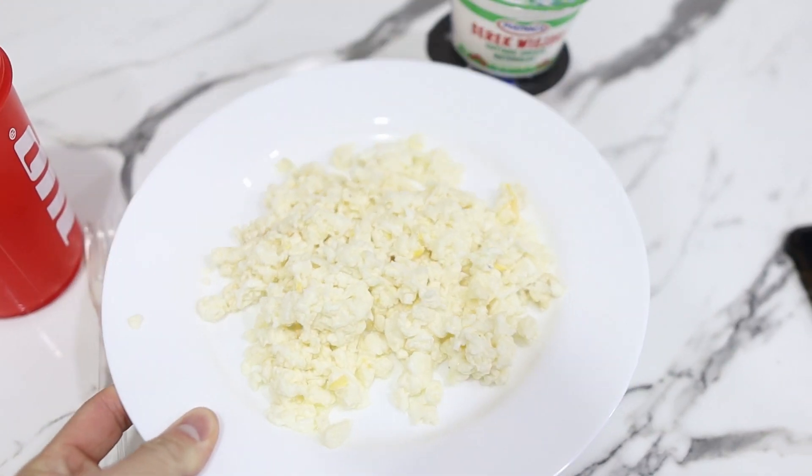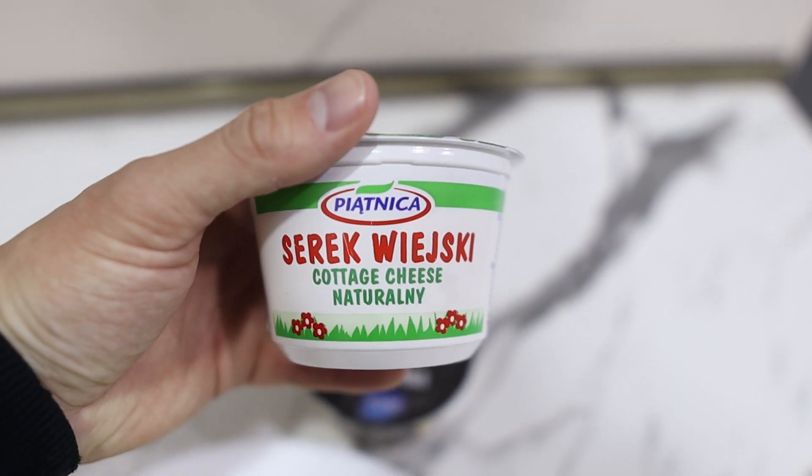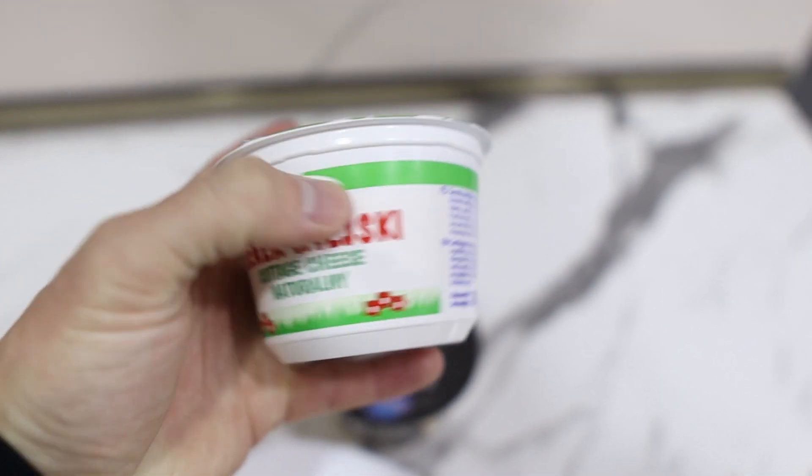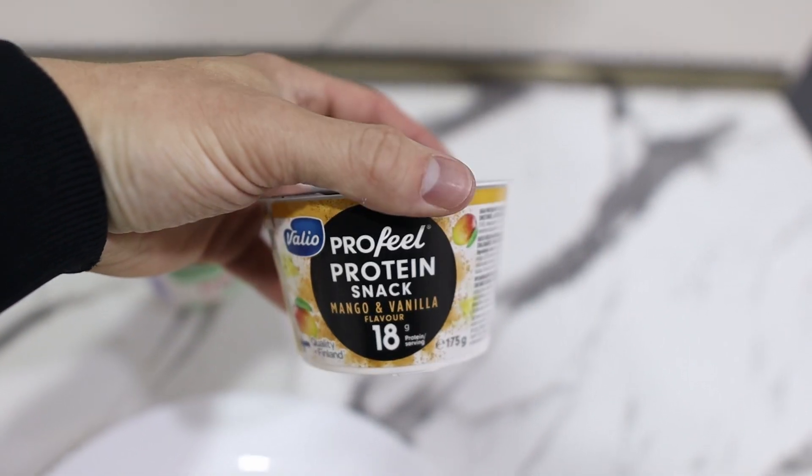To end the day I've got six egg whites, one of these Serek Wiejski — a Polish-style cottage cheese with 22 grams of protein, 10 grams of fat, and about 4 grams of carbs — and a Profile protein snack in mango and vanilla with 18 grams of protein. As you can see, protein is by far the hardest macro to hit. I ended up getting to about 130 grams of protein by around 7 or 8 PM, which isn't optimal — ideally you want to spread it out throughout the day — but I did hit my goal. If you're just starting out, I'd recommend going to the store and looking at the nutrition labels on the foods you eat to get an idea of calories and protein.